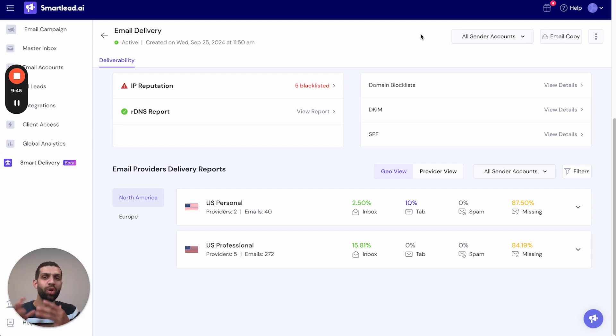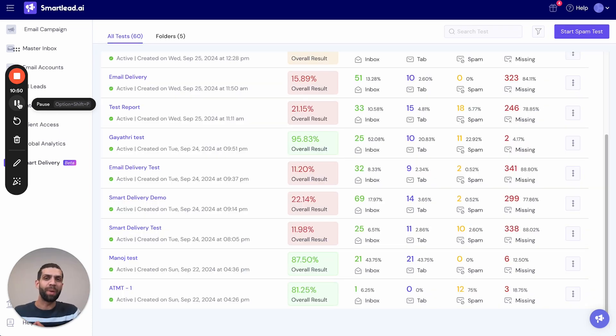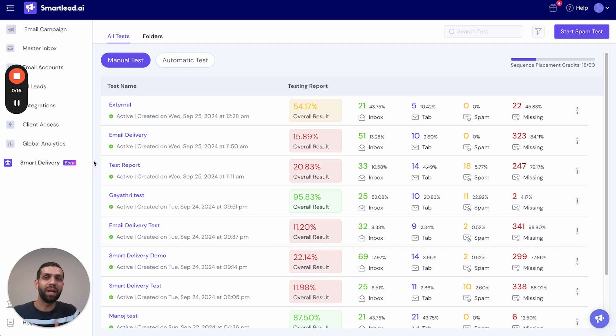You can also view the IP analytics and domain analytics in this report. The report gives you enough insight into how your campaign sequence performed, so you can make changes to your campaign sequence and mailboxes and test again. You can leverage this report to optimize deliverability when the campaign goes live. If your campaign performs well in one of the spam tests, you can have peace of mind and confidence that it will work well once live.